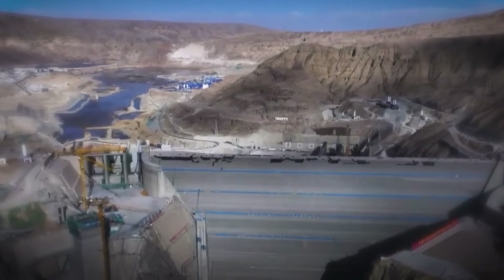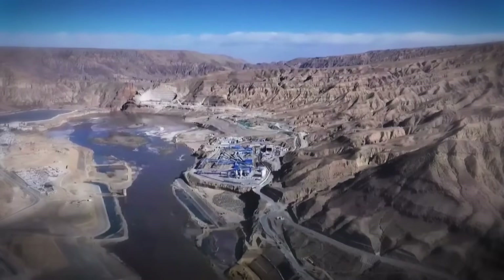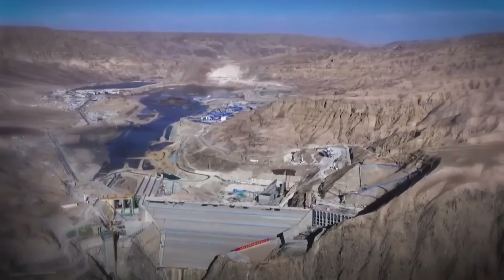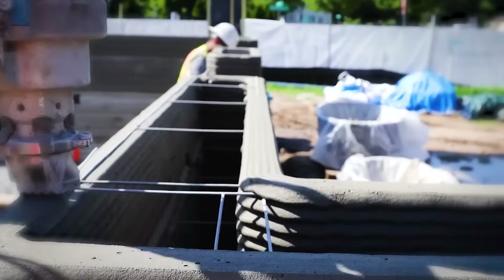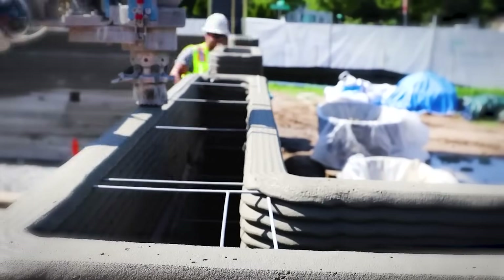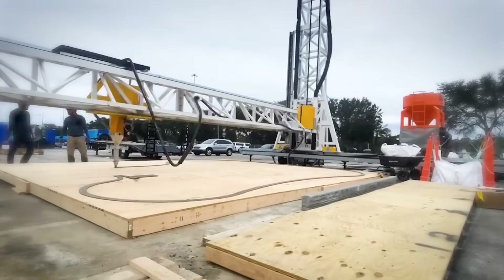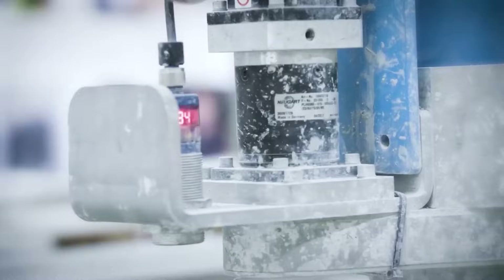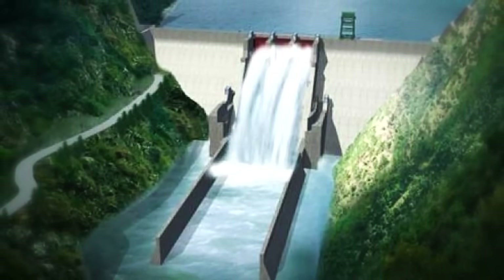Today, high in the mountains, a 180-meter-high concrete-face rock-filled dam is rising — built not by people, but by machines working together like a team. But this isn't the kind of 3D printing most people imagine. There are no large printer arms, no concrete nozzles. Instead, there's a new method: an additive process that turns the entire dam site into one giant assembly line.